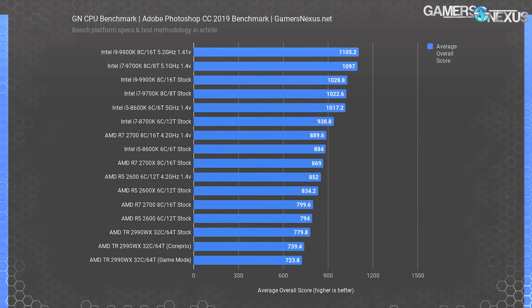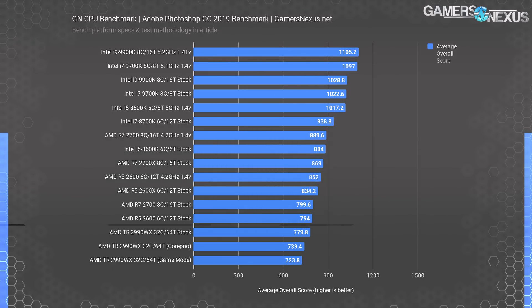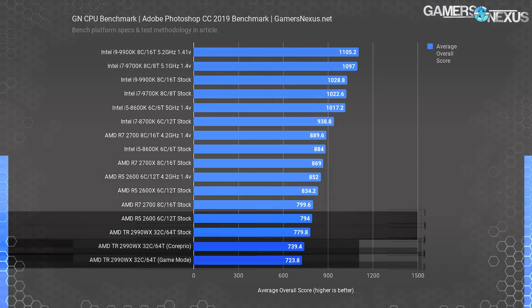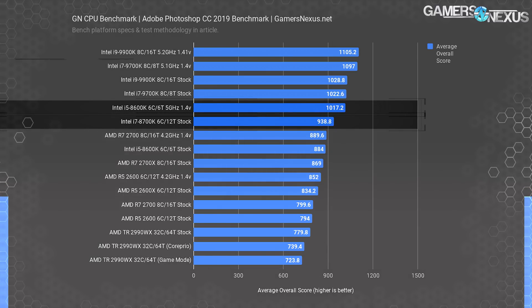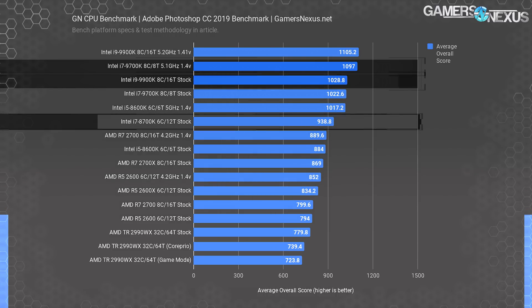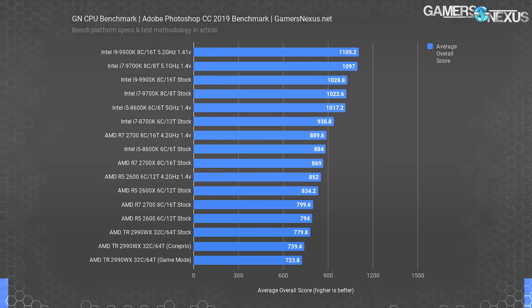We're using Puget System's Photoshop benchmark, which recommends 32GB of system memory — the main reason we now use four 8GB sticks of RAM for all tests. We run the extended version, which produces seven scores plus an overall score. Thread count isn't much help here, and the 5.2GHz 9900K tops the chart. The chart is roughly ordered by CPU frequency, with the 2990WX scoring slightly worse than the stock R5 2600 even with game mode or Core Prio. The 8600K at 5GHz outperforms a stock 8700K, and the 9700K at 5.1GHz outperforms the stock 9900K. Photoshop appears to be frequency-bound in these tests, which include filters, transforms, resizes, and photo merges.